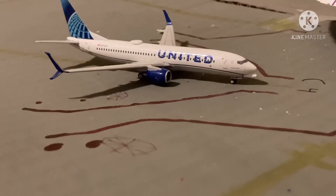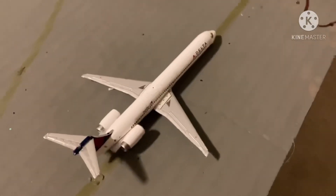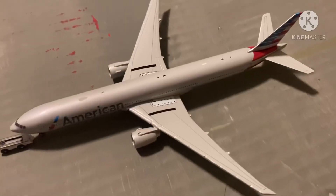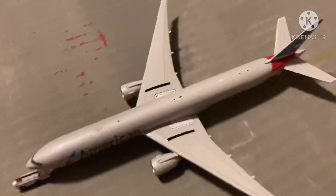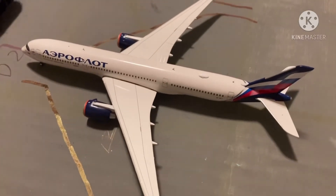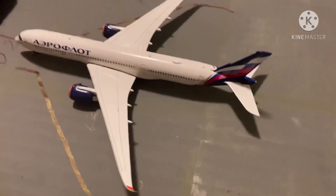Right here at gate is this United 737-800. He just came in from Chicago and he's going to be heading out to Las Vegas. Right here is this Delta MD-90 and he is coming from Atlanta. On pushback is this American Airlines 777-300 and he is going to be heading out to London Heathrow. Right here we have this Alpha A350-900 — he's going to be heading out to Moscow and he came in from there earlier.